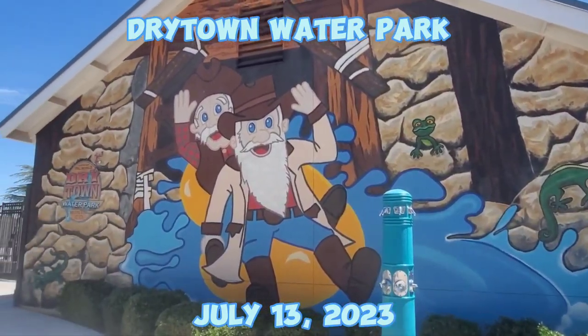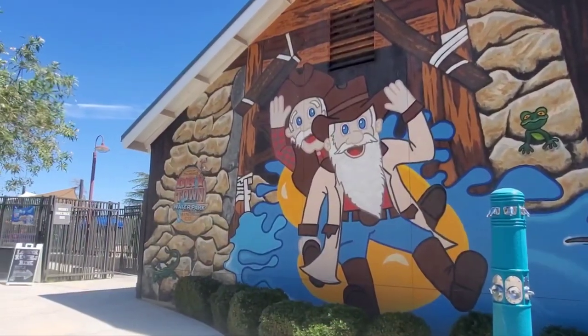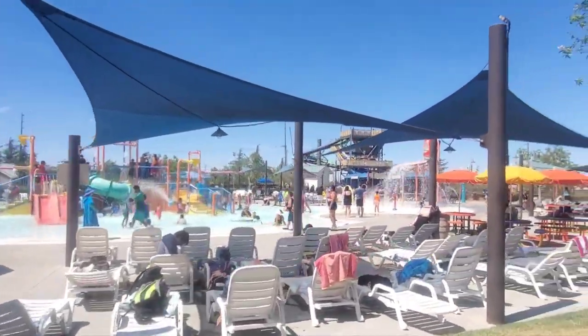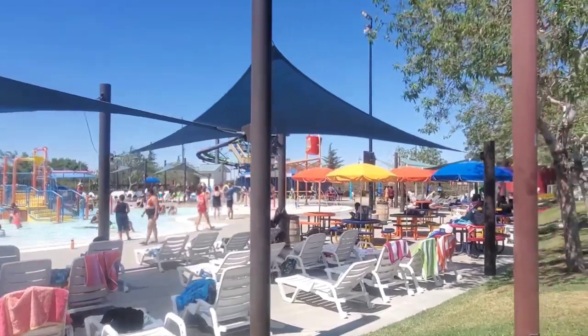We never did make it to Hurricane Harbor, so we didn't want to waste the summer away. I'm doing a walkthrough at Dry Town Water Park in Palmdale, California.